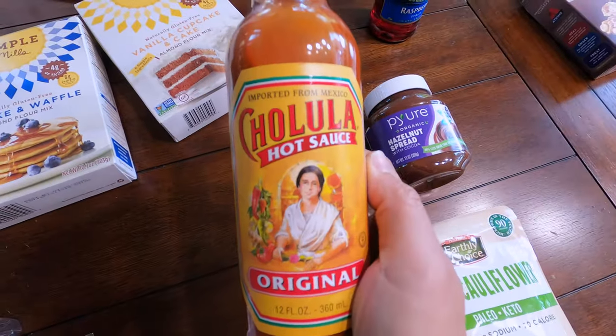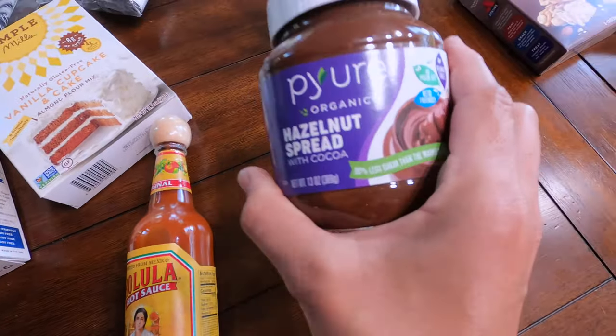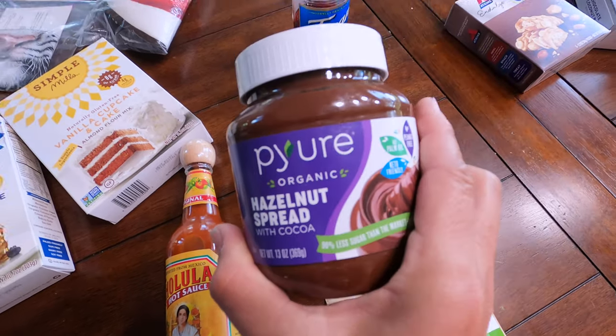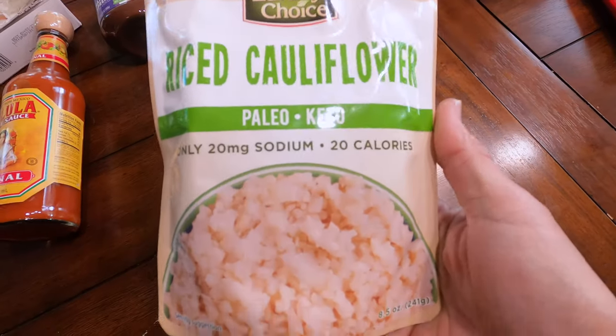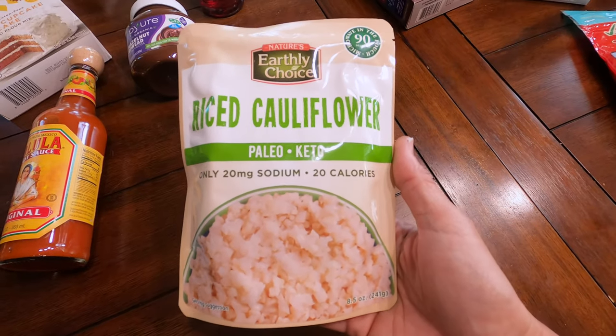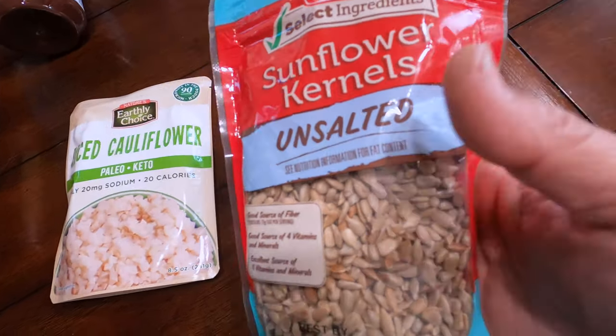Add some butter to this and put it on your wings — so good! And then I found this keto hazelnut spread. Just a lick. Costco has some really amazing things. You could do a decent stir fry with this. Super easy, really fast. Love to put these as a nice little crunch on our salad.